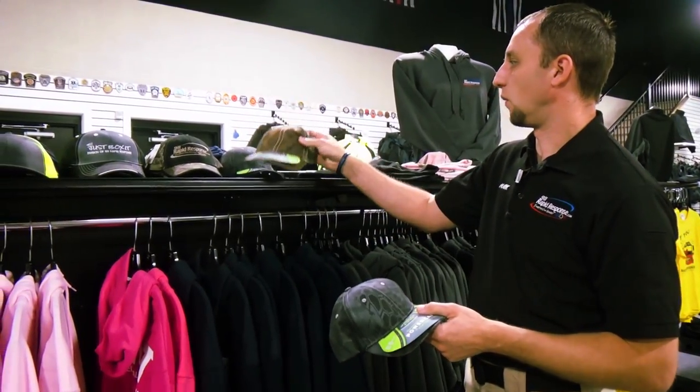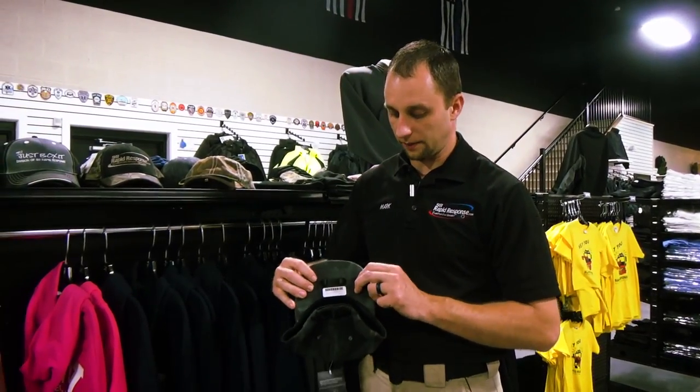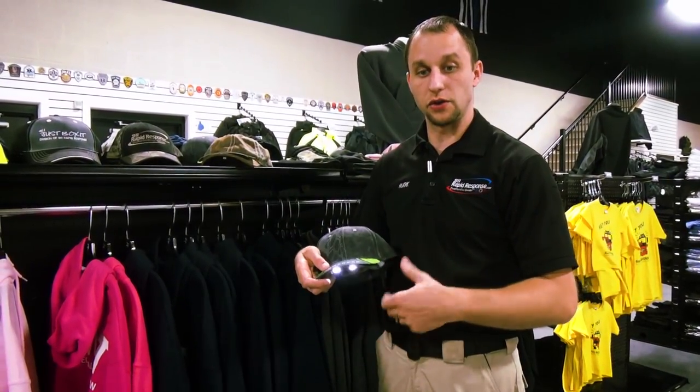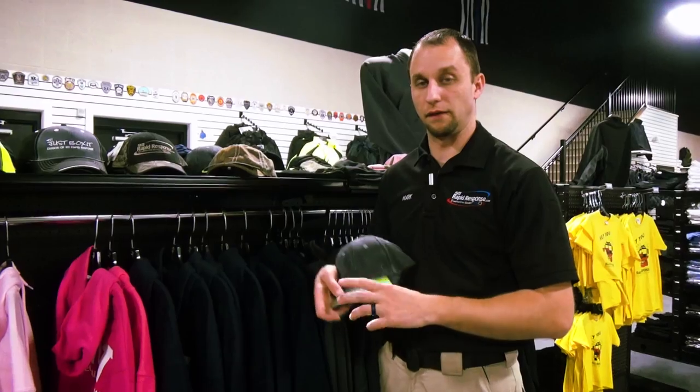We have some other ones here as well. We have black and different colors as well. We can even embroider these in our in-house embroidery department. If you push the button here in the bottom, you have a flood feature, you have a spot feature, and you can also have both — so you can shine spot and flood.